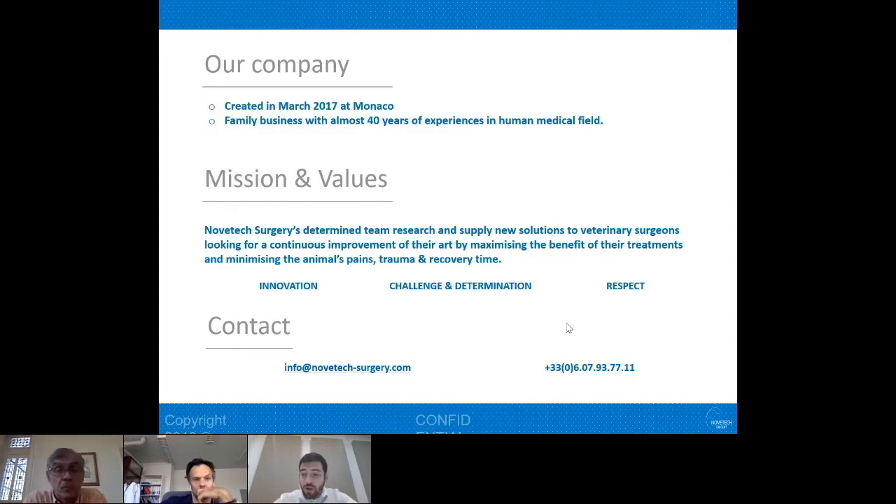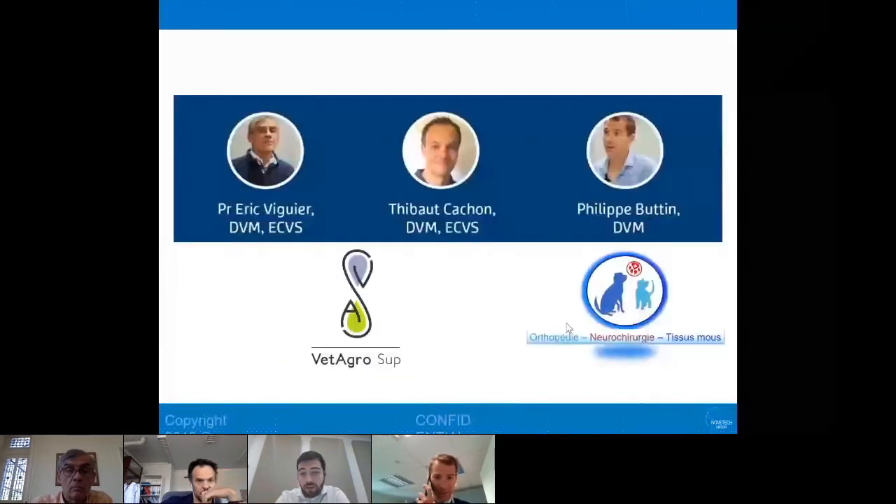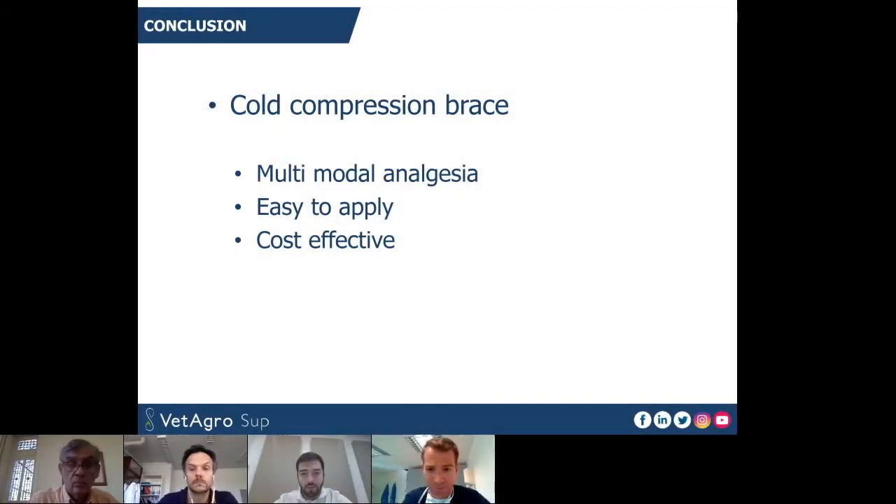We decided a few years ago to dedicate this know-how to veterinary surgeons and to help them maximize the benefit of treatments while minimizing animal pain, trauma, and recovery time. Today, our surgeons will present a physiological technique we developed for CCL repair, for tendon repair, and how we can manage post-operative pain with a cryotherapy brace. Dr. Philippe Butin, who has a referral practice in the French Alps, the floor is yours.